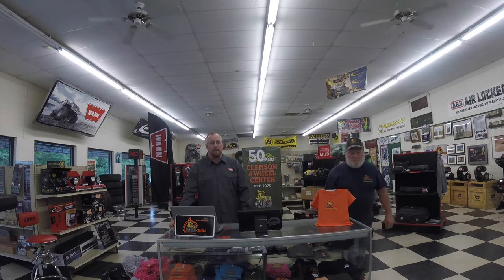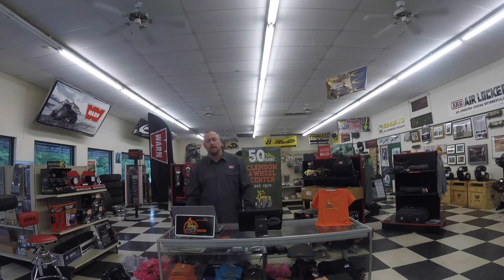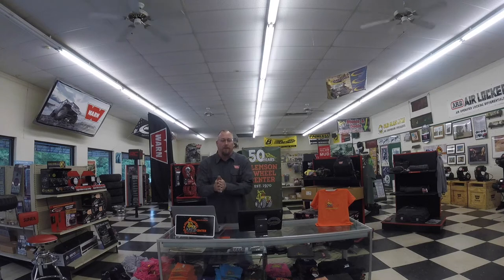I want to thank Southern 4WD Association for bringing their TechNet program back to Clemson 4Wheel. Tonight's topic is winches, and I want to welcome Brad Goodfellow from Warn, who is going to bring the rest of the program. Thanks, Roger. Thanks everybody for taking some time to join us tonight. I know we're all anxious to get back in the woods. Hope everybody's healthy and safe out there.